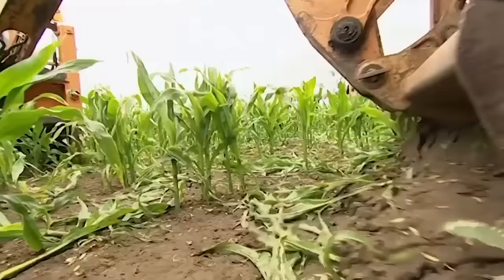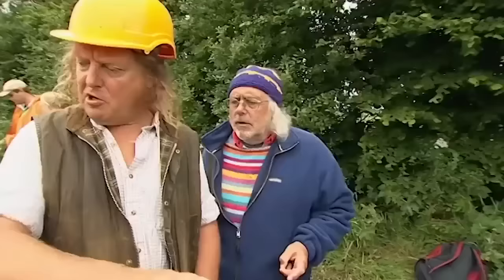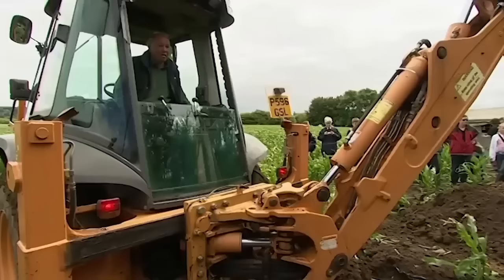I wonder if our spectators have got any idea of how close to disaster we are. So what we do is strip a bit of an area rather than just going straight down - strip an area and then try it, in case there's still stuff in the top soil.